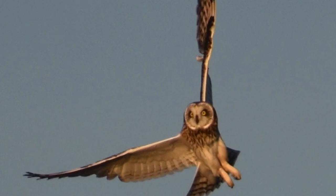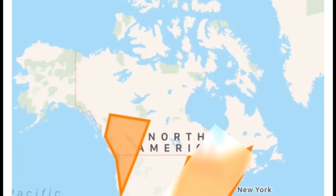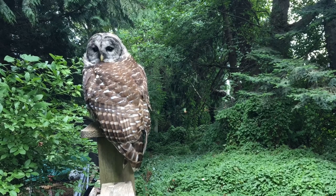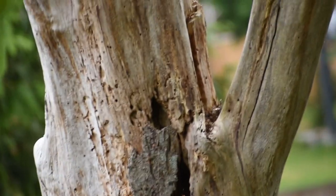Barred owls are one of the many owl species in the world. They can be found throughout most of eastern United States and much of southern Canada. Barred owls are mostly found in old growth forests, because there are more dead trees with hollows for them to nest in.